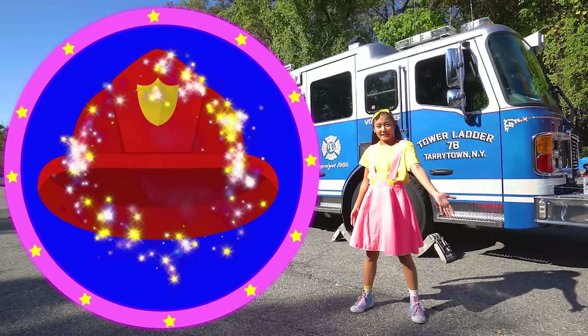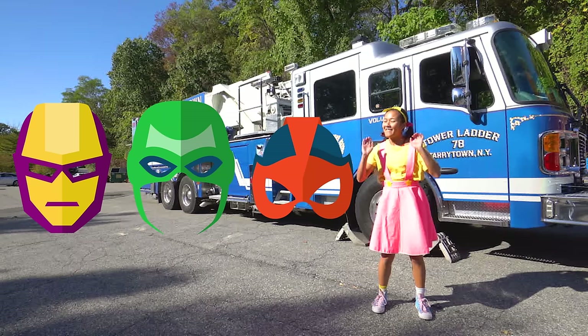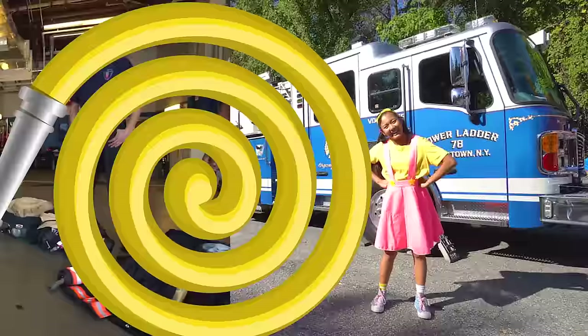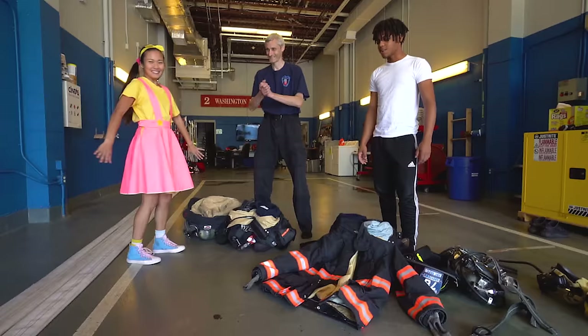Some superheroes wear capes and some wear superhero masks, and firefighters have their own superhero uniform too! Let's check it out! Look everyone, it's my friend Captain Nick and firefighter Jose — they're going to have a race to see who puts on their firefighter's uniform the fastest!